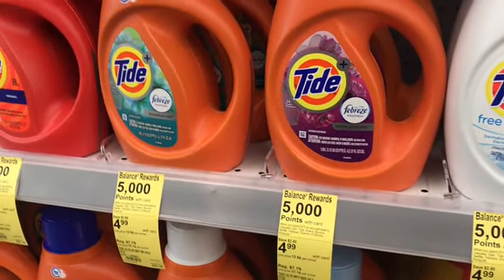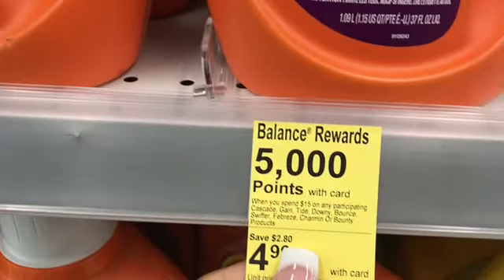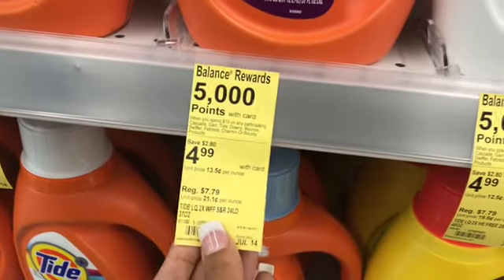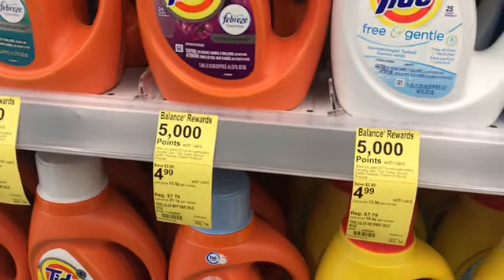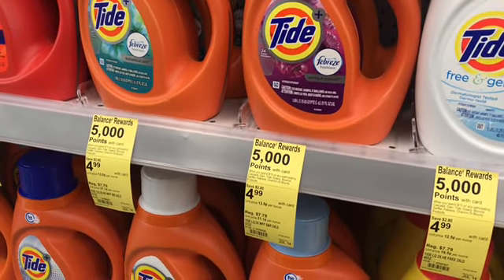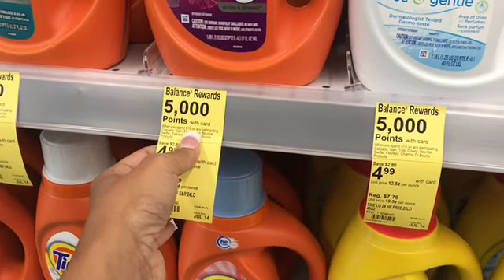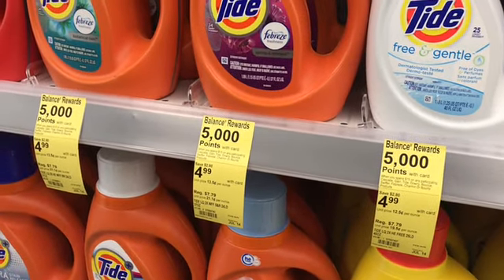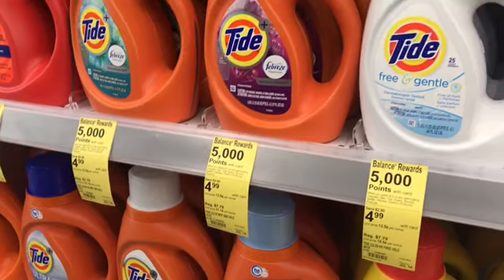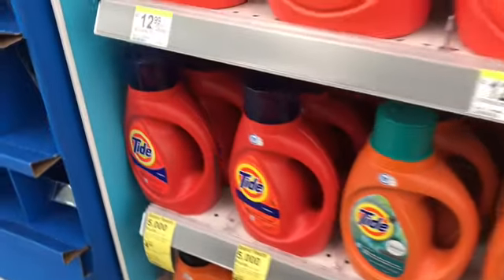Welcome back to another in-store Walgreens haul. I'm taking advantage of the deal where you spend $15 and get 5,000 points. I'm paying out of pocket using house money — I cashed out on Checkout 51 from a razor deal at Walmart and got a $32 check back. My plan is to spend $30 on participating products, earn 10,000 points, plus a perk for spending $20 that gives 7,000 points — totaling 17,000 points, making this essentially a free transaction. Then I'll flip those points into groceries.